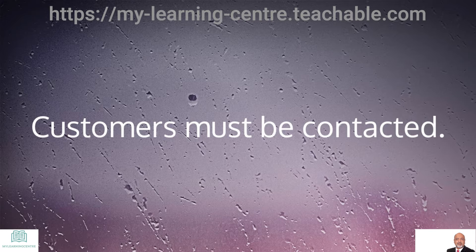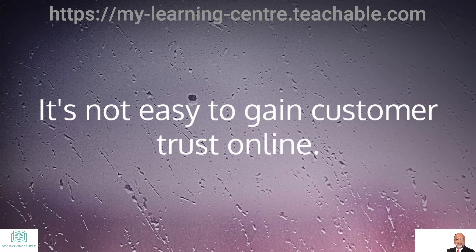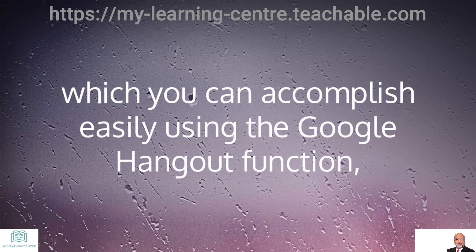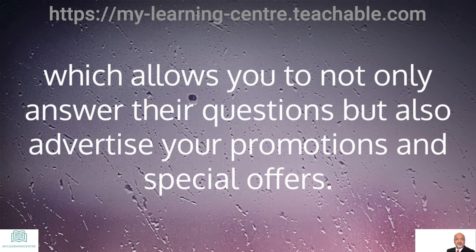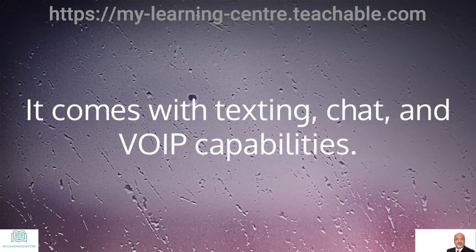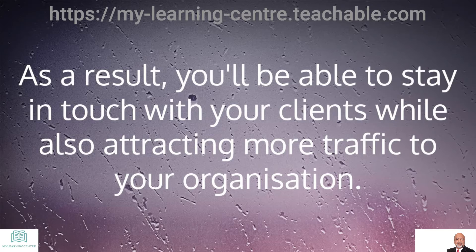Customers must be contacted. It's not easy to gain customer trust online. You must keep communication with your potential consumers, which you can accomplish easily using the Google Hangout function, which allows you to not only answer questions but also advertise your promotions and specific offers. Simply go to the button of your GMB dashboard and click on 'Join a Hangout.' It comes with texting, chat, and VOIP capabilities, allowing you to stay in touch with your clients while also attracting more traffic to your organization.